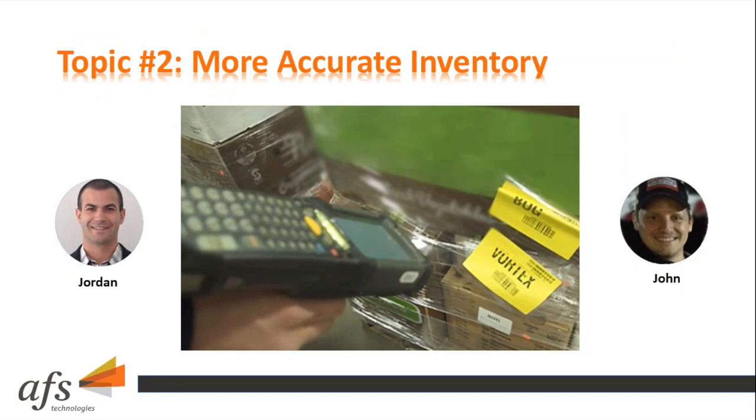Moving to the topic of keeping accurate inventory levels within the four walls, Jordan asks about the biggest pain points before having a WMS. John explains there were two major ones. When inventory drops to less than five cases in a slot, the sales force either relies entirely on that quantity or simply won't make the sale. They've absolutely seen an increase in sales for items with short quantities on hand since implementing WMS.